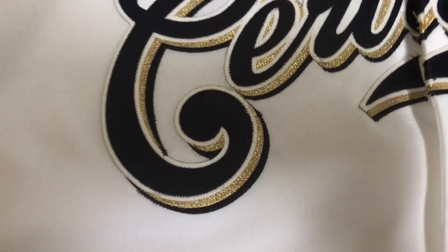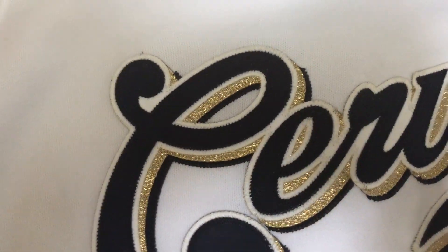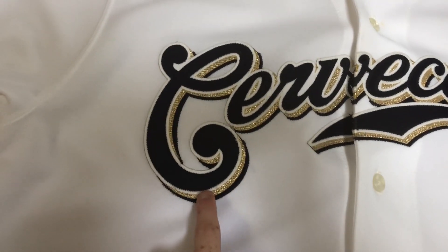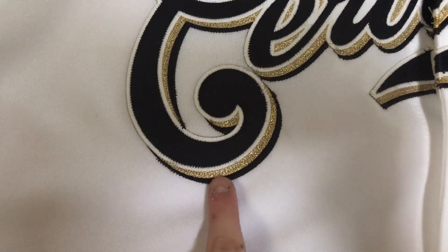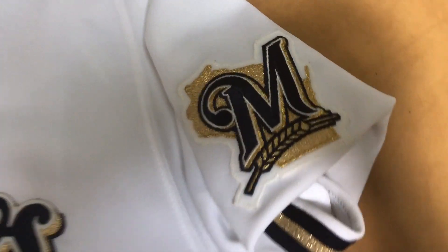You got the old school gold. I don't know if the Brewers actually wear the gold — they kind of wear their home blue, navy blue Brewers one. It still has this, but their roads don't actually. You got the Wisconsin with the M, and gold shoulder sleeve.